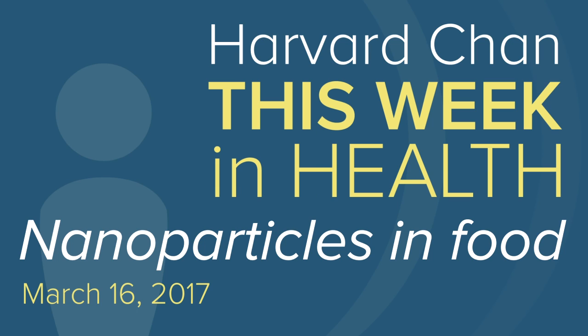Coming up on Harvard Chan This Week in Health: the rapidly growing use of nanoparticles in our food. Nanoparticles are particles whose dimensions are less than about 100 nanometers. There's a whole series of different particles in foods that are either naturally present or engineered to put into foods — and we'll explore how these microscopic particles are used, how they interact with our bodies, and how they could play an important role in feeding people in low and middle income countries.